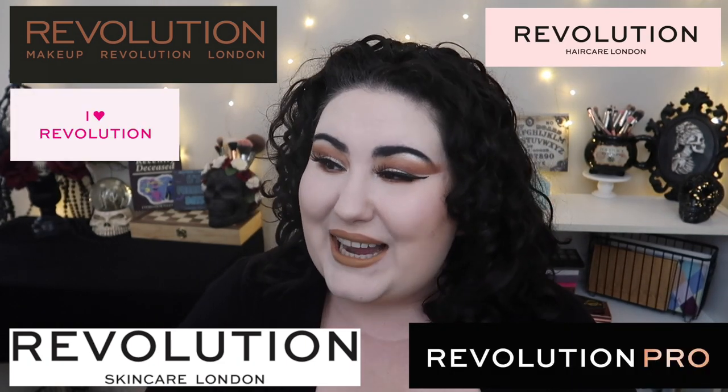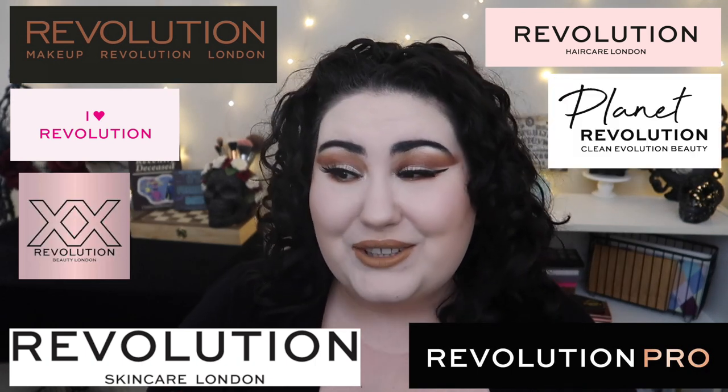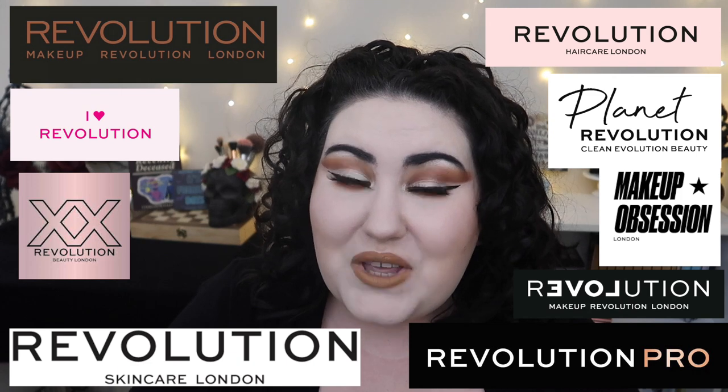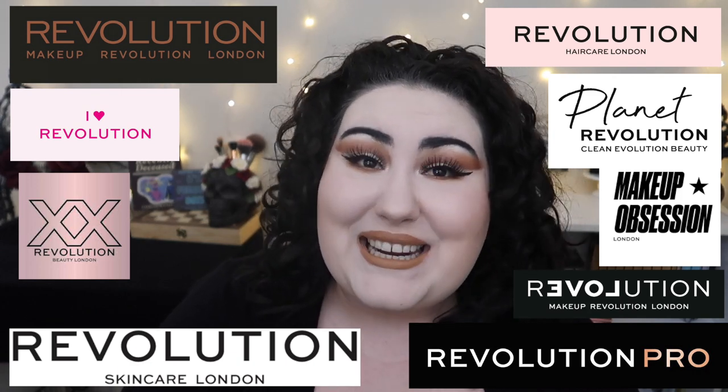So, as of filming in early July of 2021, Makeup Revolution has nine sub-brands. There's the original Makeup Revolution, also known as Revolution; Revolution Skincare; Revolution Haircare; Revolution Pro; I Heart Revolution; XX Revolution; Planet Revolution; Relove by Revolution; and Makeup Obsession. That is a lot.